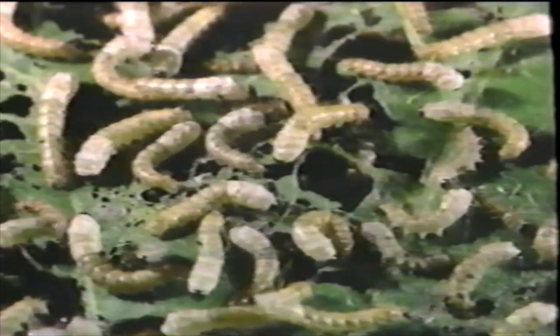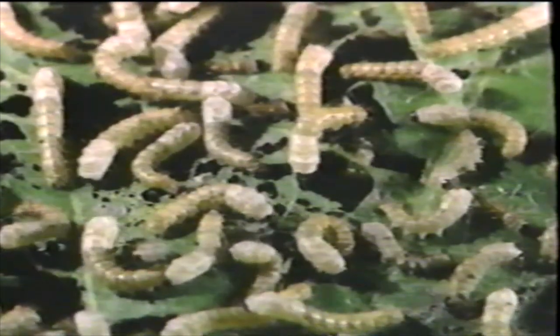Silkworms eat nothing but mulberry leaves. So the silk farmer waits until the first leaves appear on the mulberry trees, then sets the silkworms upon the leaves. At this stage they're furry, but they eat without a stop, grow quickly, and soon appear smooth and white.